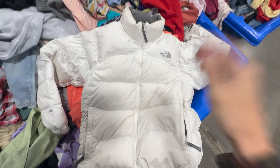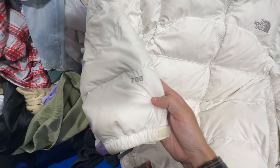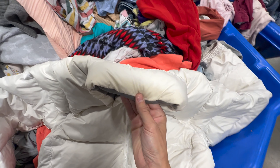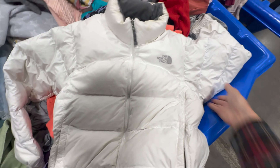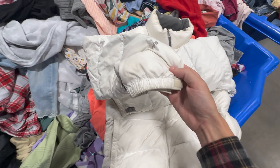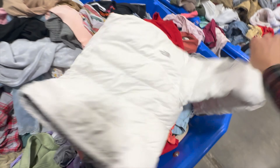Got ourselves a women's North Face 700 fill goose down puffer jacket. I don't know if you can see it in the lighting but it's a little dirty around like the collar here, but there are no holes, no rips, anything like that. So I'm going to see if I can treat this thing, get it cleaned up a little bit.